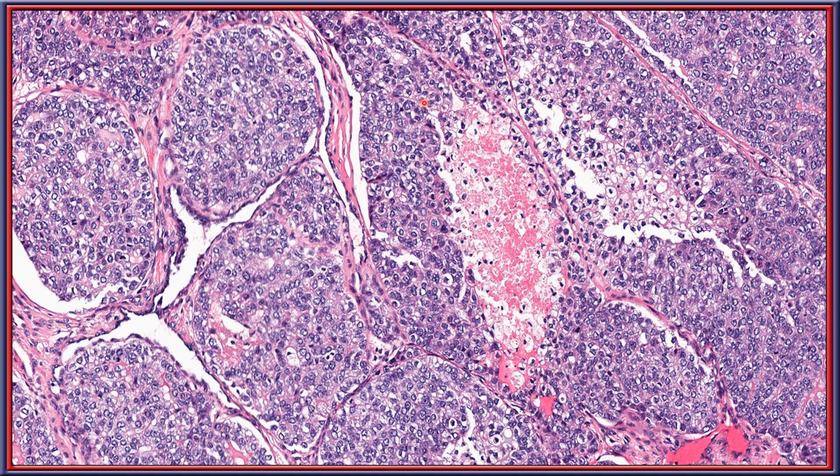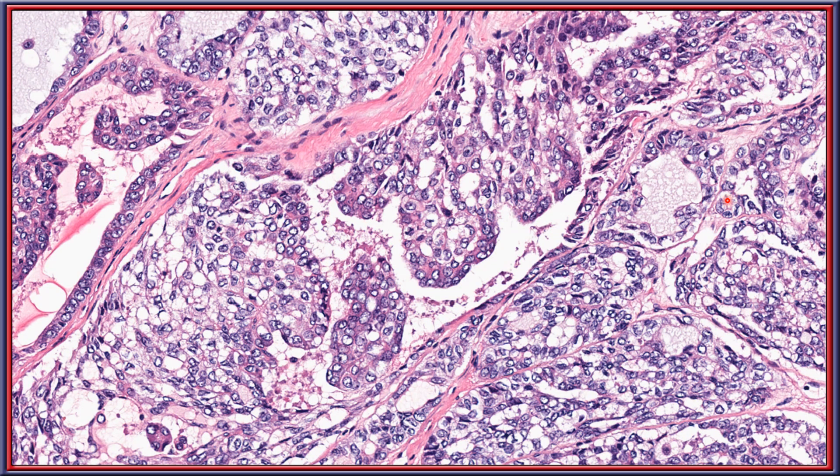Areas of central comedonecrosis are easily identified in this tumor. Papillary architecture is noted with nuclei that are reminiscent of papillary thyroid carcinoma.